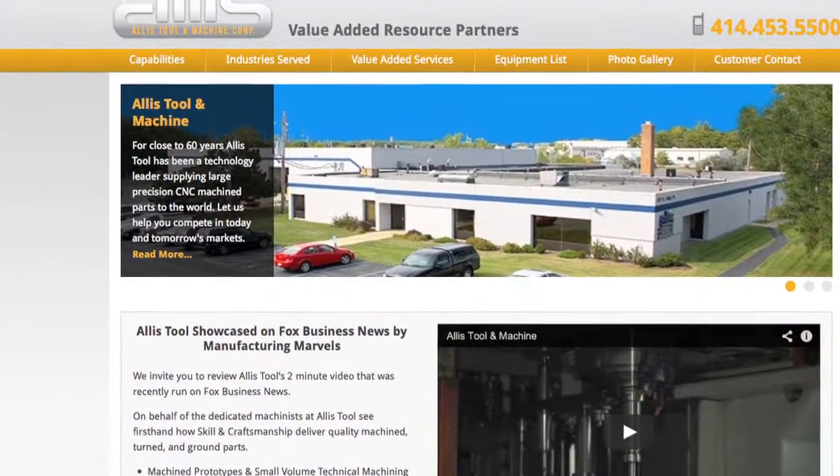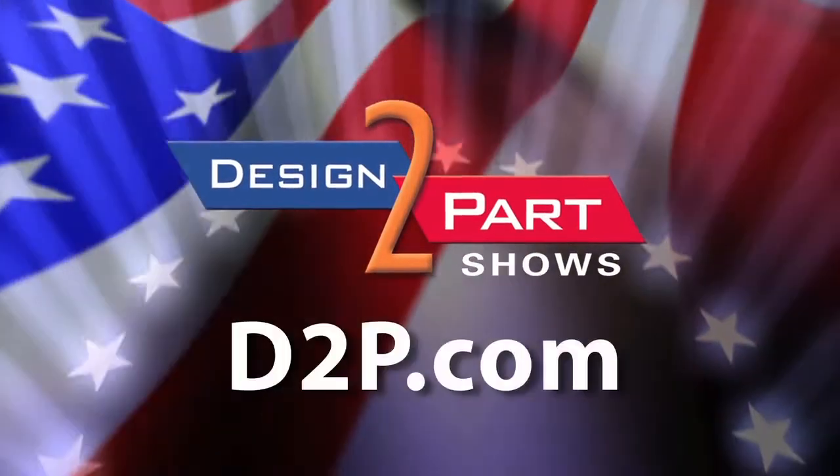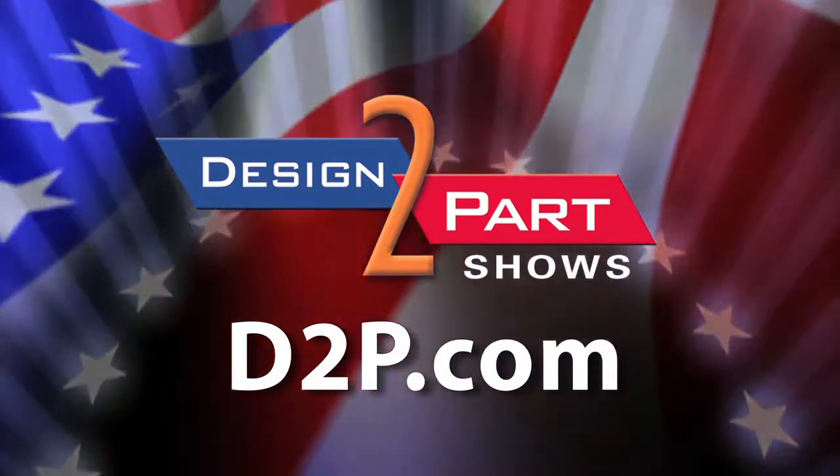We work with all different types of material — brass, bronze, copper, aluminum, stainless — a little bit of everything. We machine them all, even the exotic materials like Invar. Not a problem. See us and other quality suppliers at d2p.com.